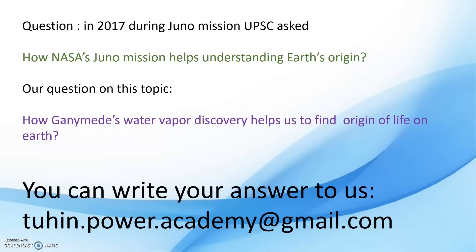In our last section, we will discuss the type of questions UPSC asked in 2017 related to Juno's Jupiter missions — specifically, how Juno's mission helped understand Earth's origin. Similarly, the UPSC may ask how Ganymede's water vapor discovery helps us find the origin of life on Earth. If you are interested in writing an answer, please send it to the email address: thuyin.power.academy@gmail.com. Thank you very much for listening to our topic.